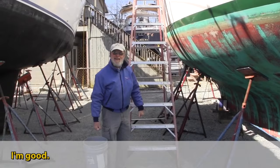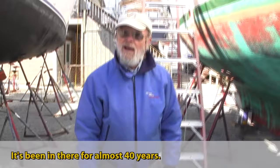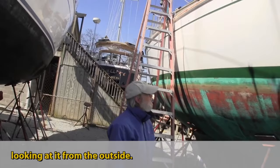Hi Don, how are you? Oh my god, that's concrete — it came out of our bilge! It's been in there for almost 40 years. Are you chipping it out and taking it out of the bilge? There were some issues with the wood just above the concrete which made me worry about the wooden hull.